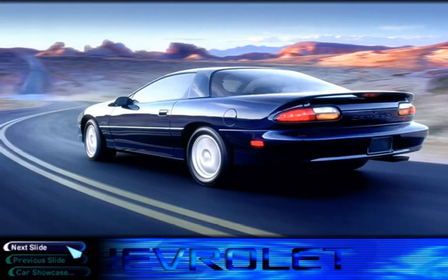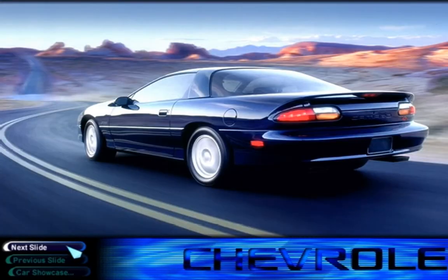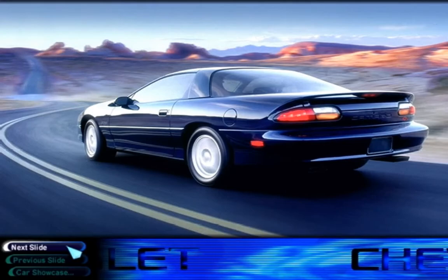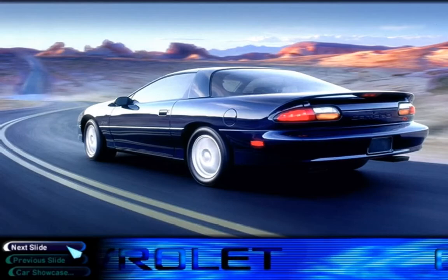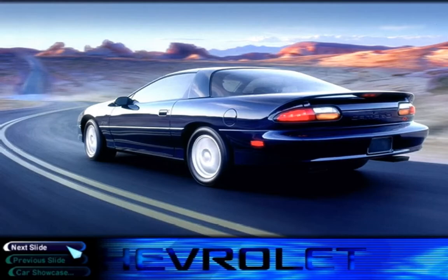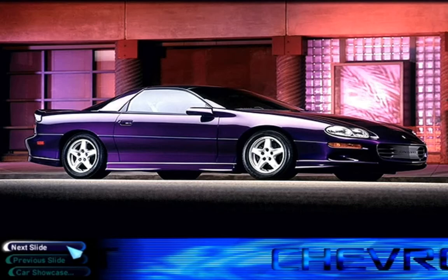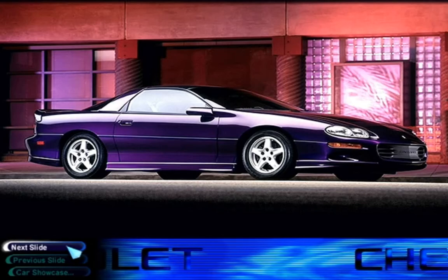The Z28 has always been the most desirable of the Camaro line, and year by year they've become faster and more agile. The current Z28 benefits from range-wide styling changes introduced on the Camaro for 1998. The long hood is sleeker than ever, and enthusiasts agree that the car has never looked better.